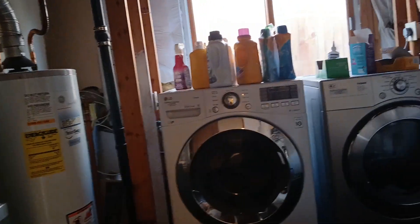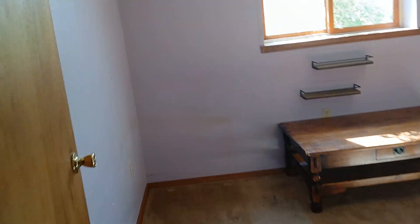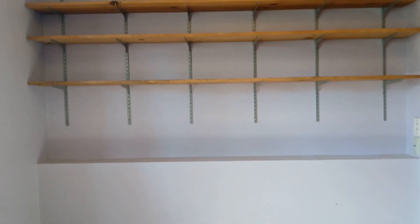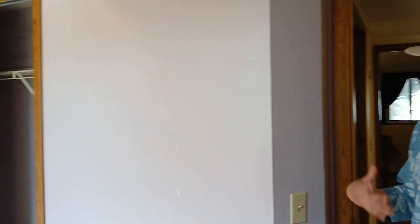Washer and dryer is in the utility room — that's a good-looking washer and dryer too. And then the two small rooms. They have a way to put them. This could honestly be a great space — once you clean the carpet because of the smell, this would be a great office.